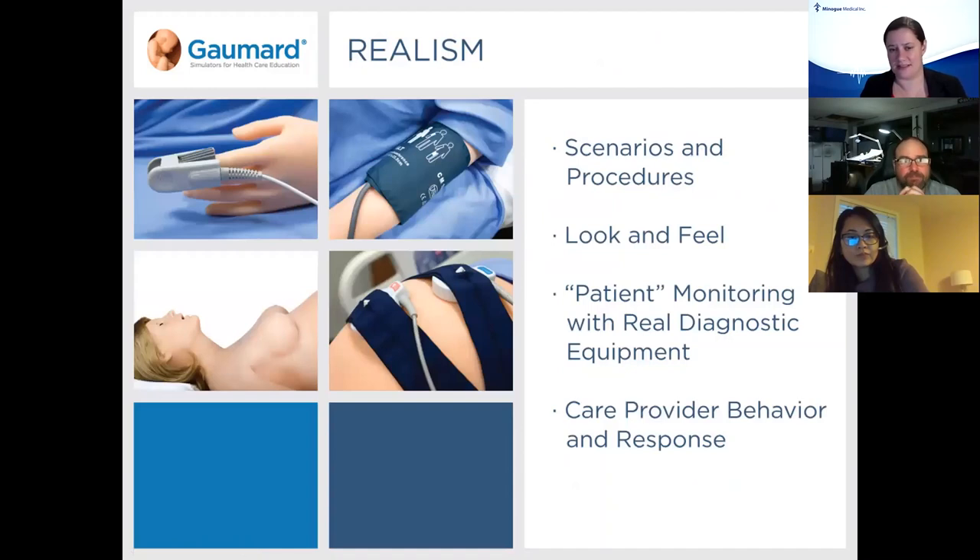For some of our higher fidelity simulators, we have pre-programmed scenarios included with the equipment, and you can also create your own. A lot of our simulators allow you to use your own vital signs monitoring and diagnostic equipment — your O2 stats, ECGs — and you can defib a lot of our equipment with real energy as well.